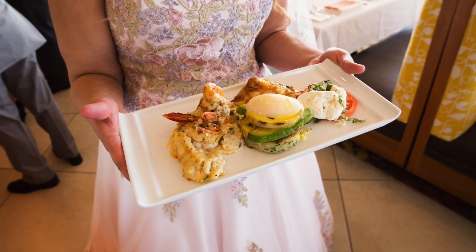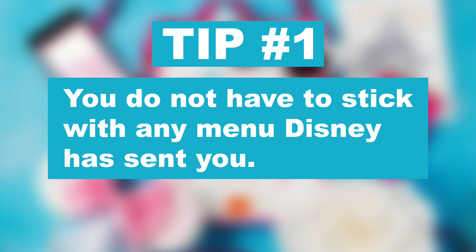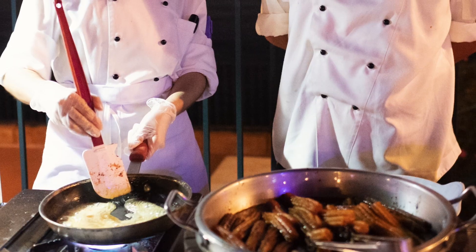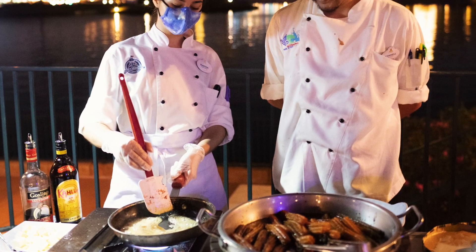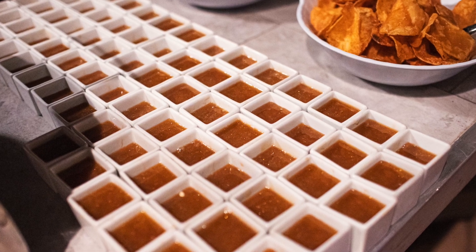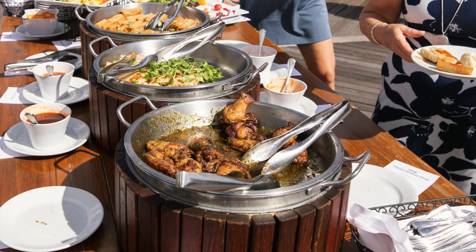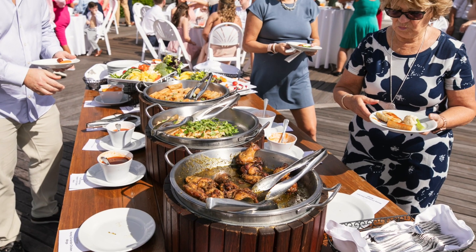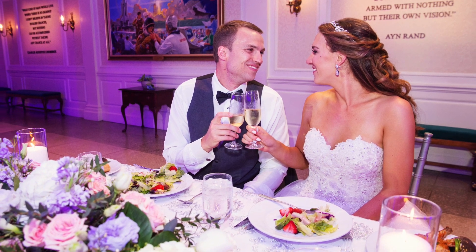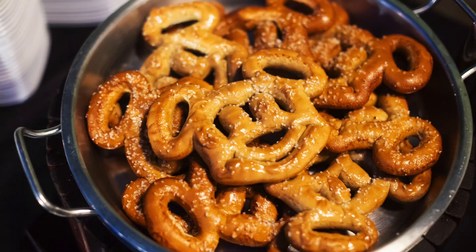My number one tip is that you do not have to stick with any menu Disney has sent you. If your planner says here's the dessert party menu, that is just their suggested menu. You can customize the menu at any event. You can look through the menus on the Catered Event Menus page of fairytaleweddingsguide.com, customize from there, or build one from scratch. If you find an old sample menu that says it's for 20 people or more, don't worry — when you customize it, they'll price it based on your guest count.